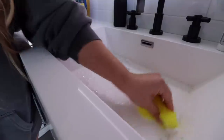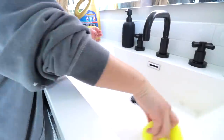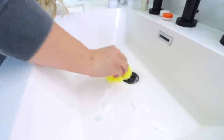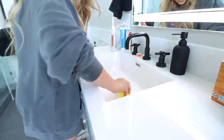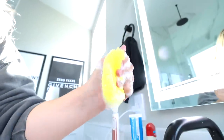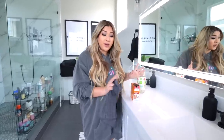Now we take our sponge and just get to working. Look at that — so satisfying! Whoever thought I would do a video just cleaning my sink. The sinks are beautiful. Now we need to work on the countertop.